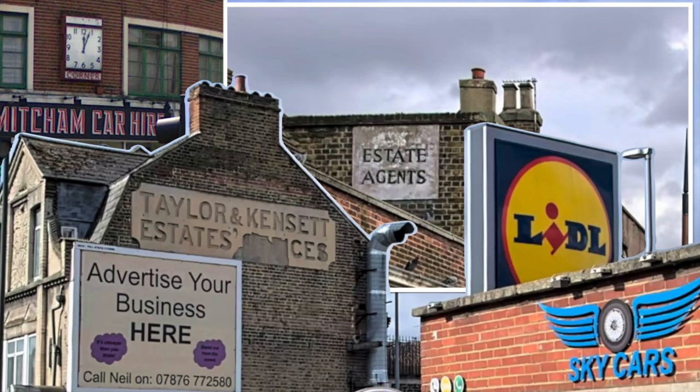Those are the only ghost signs I can think of in Mitcham — do you know any more? Let us know in the comments. Thank you for watching. If you enjoyed the video, please press the like button and consider subscribing if you haven't already done so. Thanks very much for watching — bye for now.